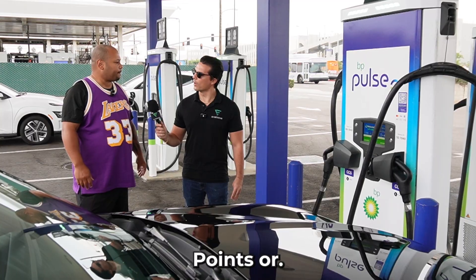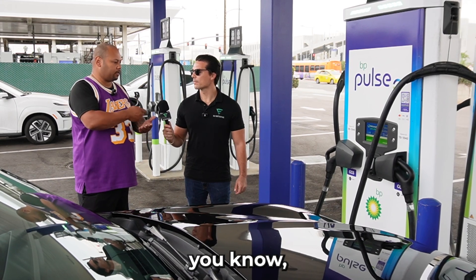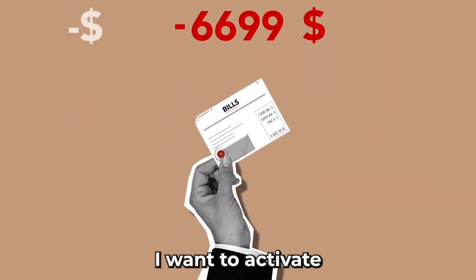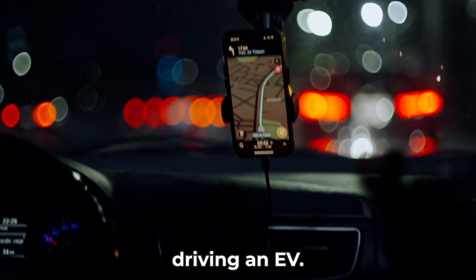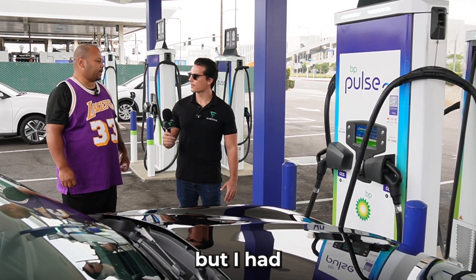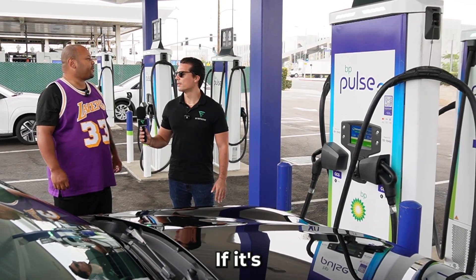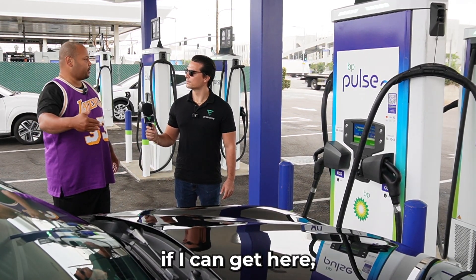Is there a benefit to using the app? Not that I'm aware of, but it's definitely faster — you don't have to log in, tap the card, and all that. It's essentially plug and charge: you plug in and it automatically bills your account. I've used a Tesla supercharger before but had an adapter issue. If it's an emergency, I'll use whatever's available, but if I can get here, I'll just come here.